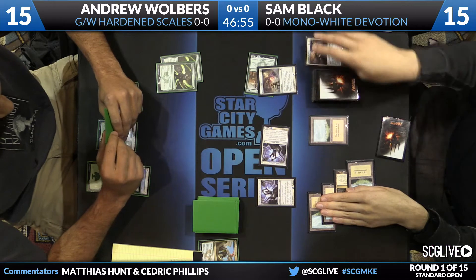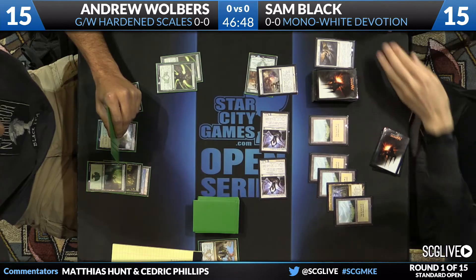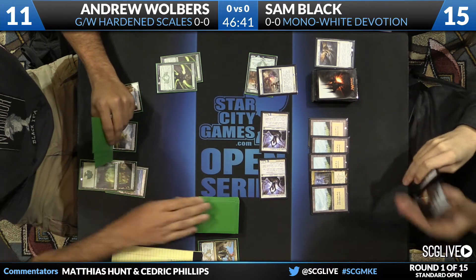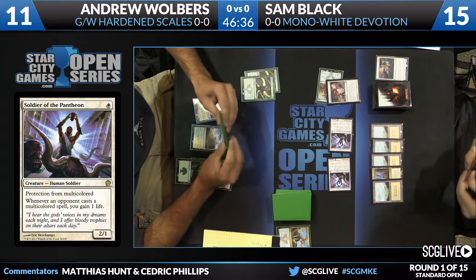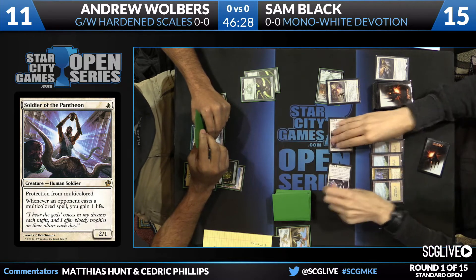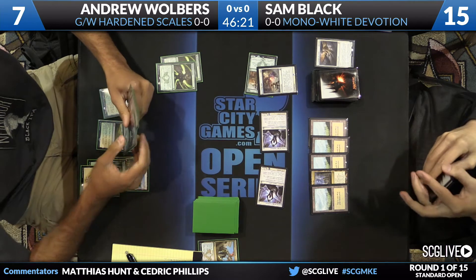Some of the danger on Sam's side is just how big each of Walbers's plays is going to be thanks to double Hardened Scales. A Hangarback Walker would already be a huge problem. Walbers plays a fifth land but has no creatures. Sam attacks for four with Soldier of the Pantheon. Notably, with two Hardened Scales in play, Hangarback Walker would come down with two additional counters and get three +1/+1 counters every time it was activated.